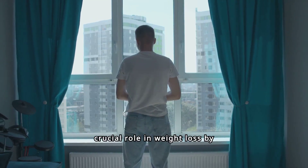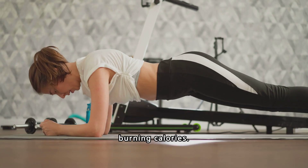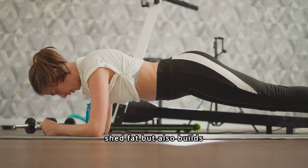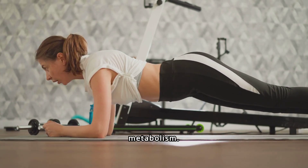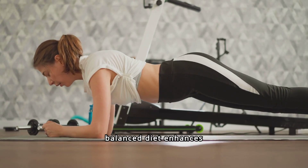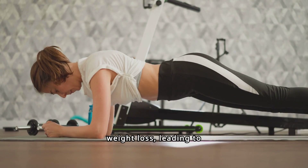Exercise plays a crucial role in weight loss by increasing your metabolism and burning calories. It not only helps you shed fat but also builds muscle, which further boosts your metabolism. Combining exercise with a balanced diet enhances overall health and accelerates weight loss, leading to sustainable results.